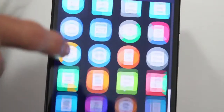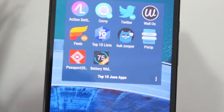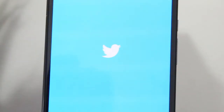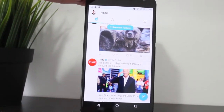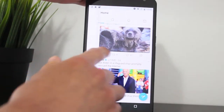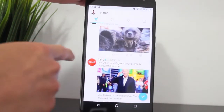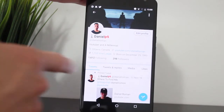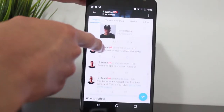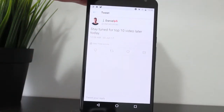The third app of this month has to be Twitter. This month, Twitter has released a huge update to its Android app with a new redesign that looks really nice, along with some other great features that make using Twitter on Android really easy and really useful.